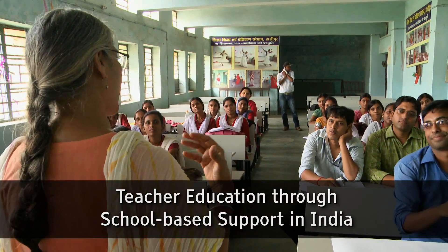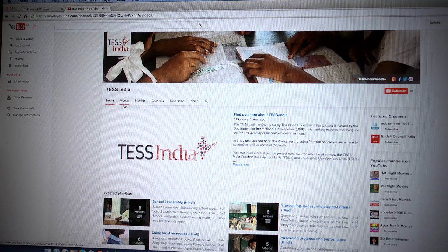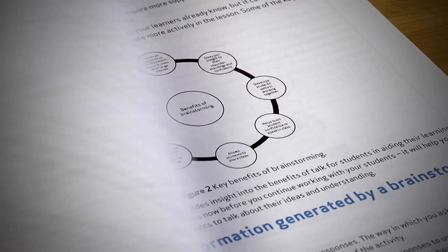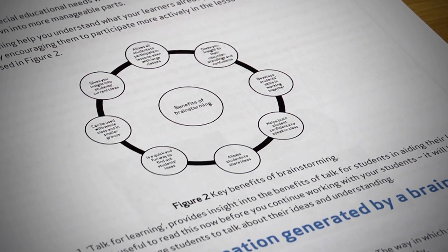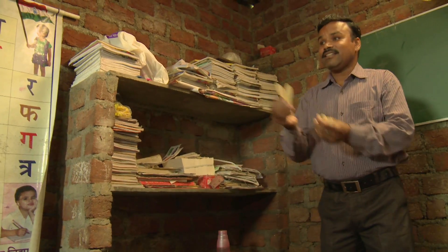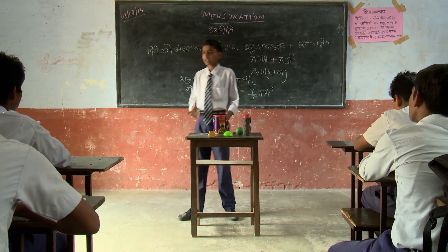Test India is investing in teachers to raise student achievement. An innovative toolkit of Open Educational Resources, or OER, helps teachers put educational theory into classroom practice at both primary and secondary level. Drawing on global research about how children learn, the focus is on active learning.